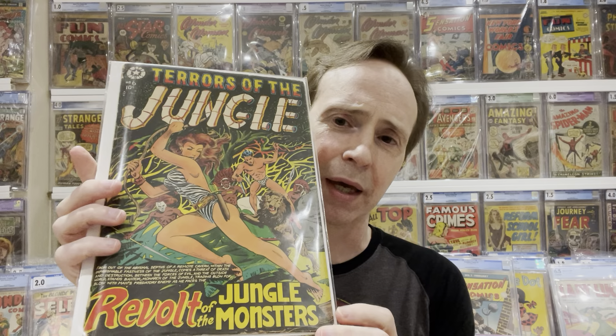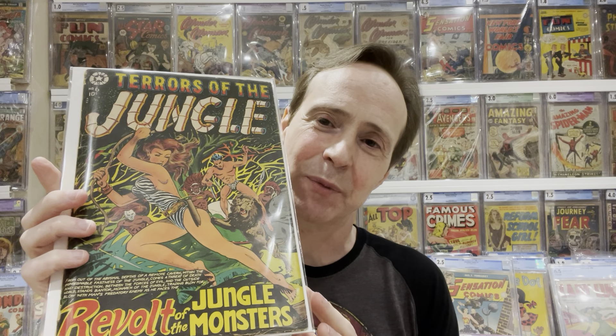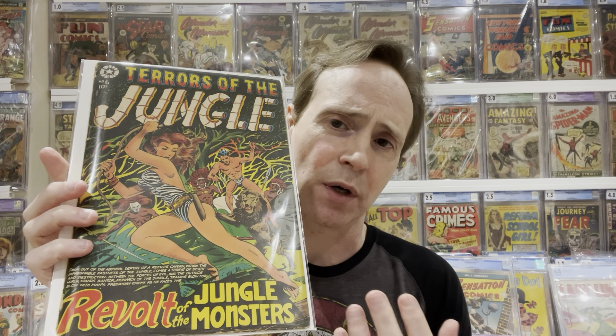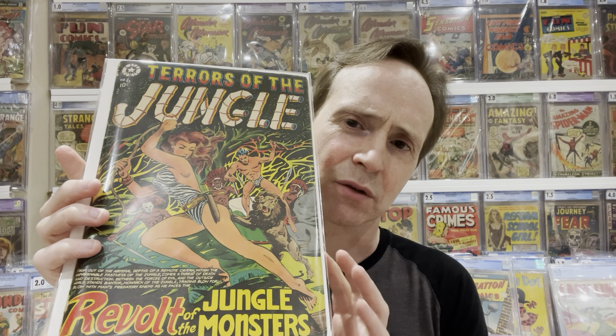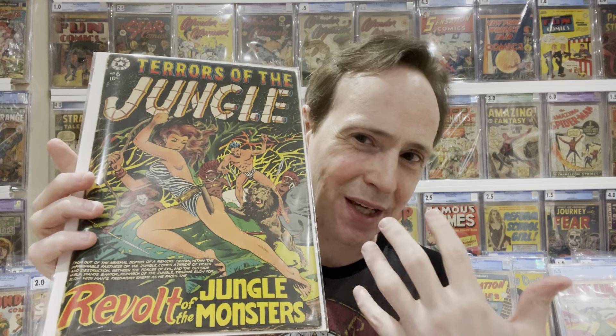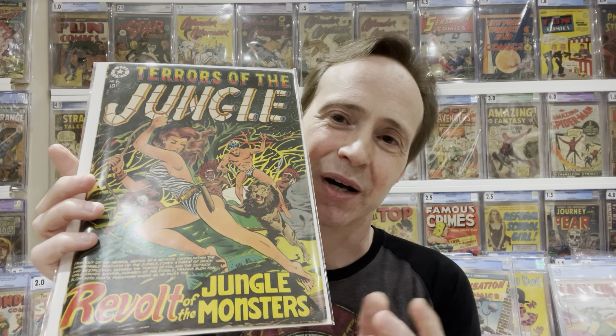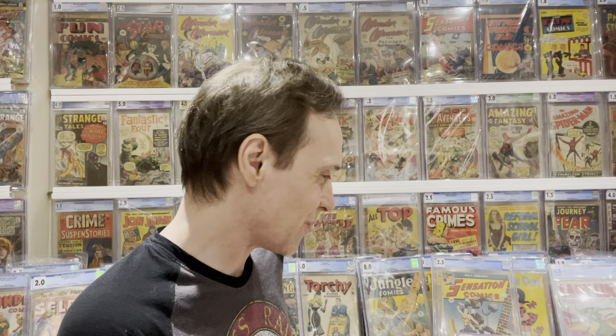The second on my mountain is L.B. Cole. The reason I pick him is that his artwork just stands out. A lot of people consider him one of the greatest artists, if not the greatest, from the Golden Age. His artwork has these crazy colors, action, details, and everything going on. People say he invented psychedelic before psychedelic — just really crazy, vibrant covers. L.B. Cole — a great artist.